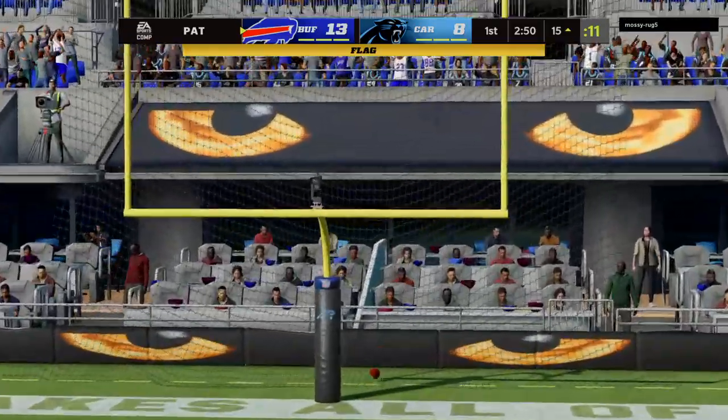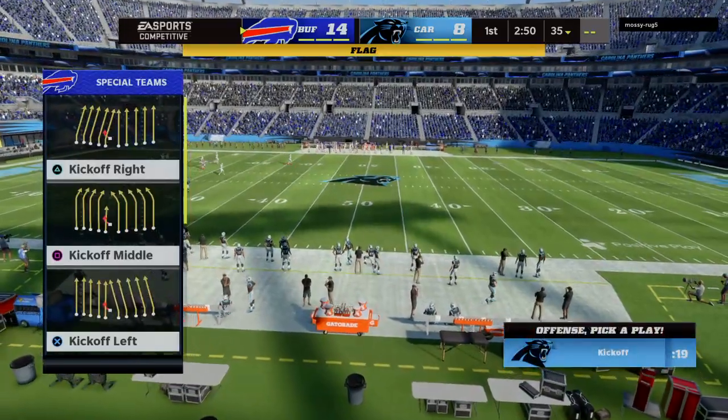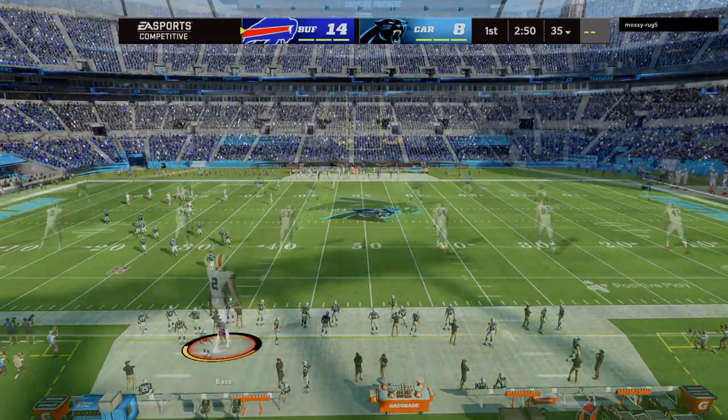Extra point by Bass, up and good. And that makes this a 14-8 ball game. So they elect to decline it. And why not? Just go ahead and let the play stand, and they'll take that.